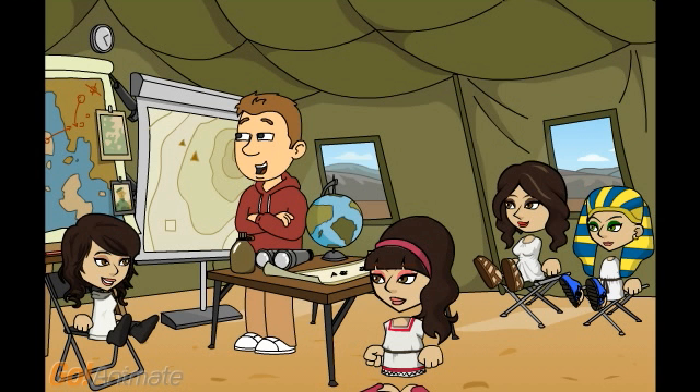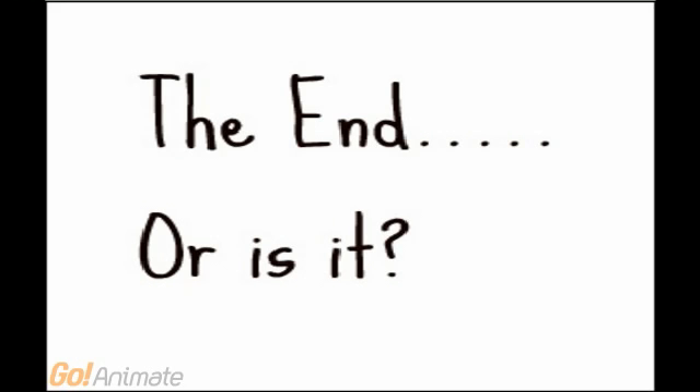Thank you, Jess. The information was very interesting. OK, that's it guys for today. Let's go get some rest. Thank you.